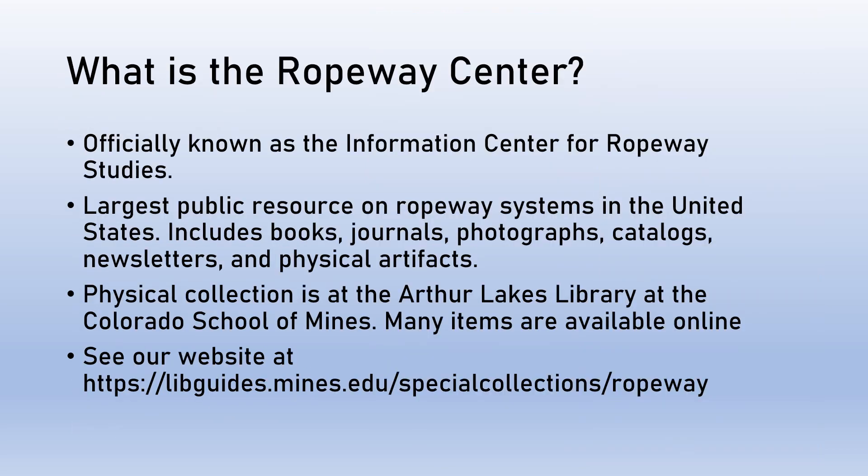So what is the Ropeway Center? We're officially known as the Information Center for Ropeway Studies, located at the Arthur Lakes Library at the Colorado School of Mines. We're the largest public resource on ropeway systems in the United States. Our physical collection includes books, journals, photographs, catalogs, newsletters, and physical artifacts, among many other things.